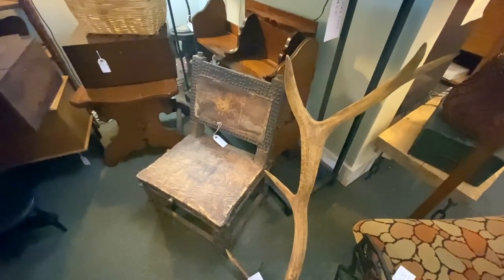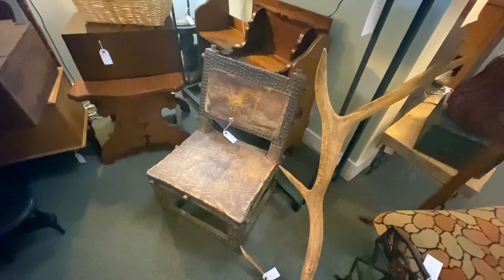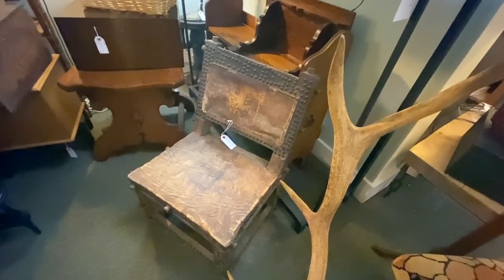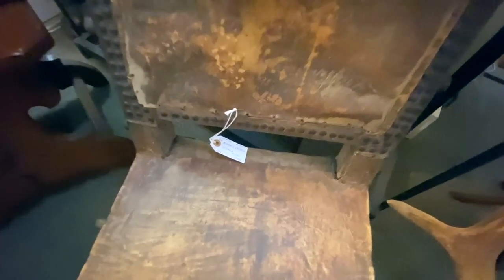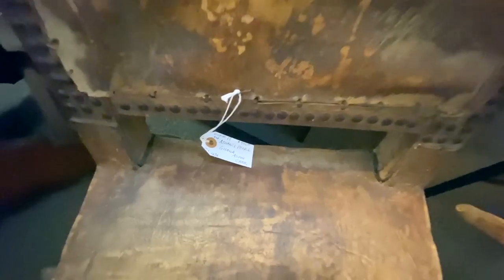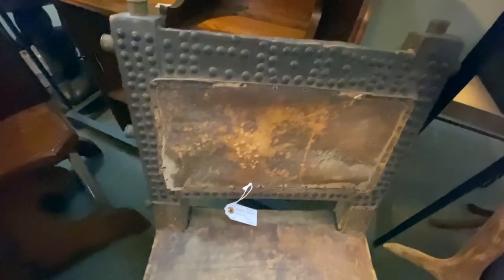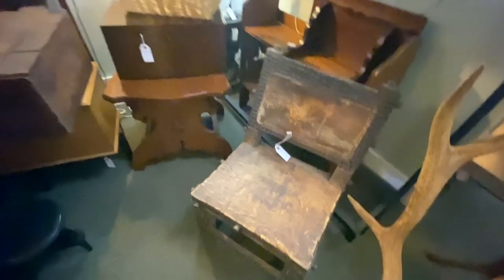This is a neat little chair — about a child's size for our culture, but this is from Ghana, from the Ashanti people. An Asapim chair, $750. It's very interesting with all the hand tacking, and you can tell this is old and has been used quite a bit because of the wear along the top and the wear to the leather. Yet it's still pretty intact. That's a pretty neat piece.